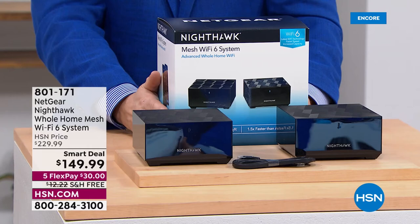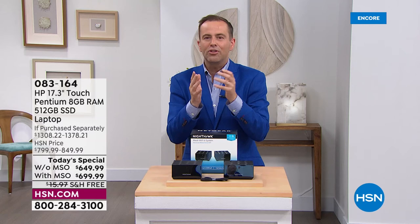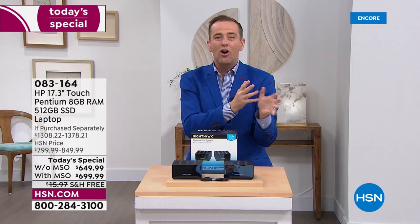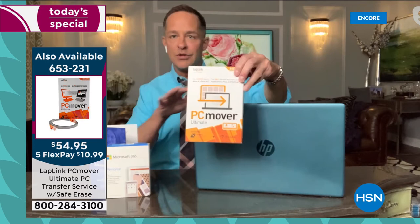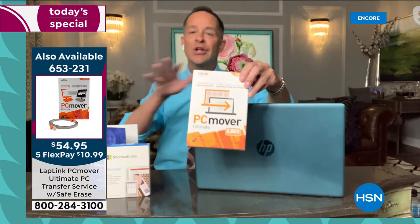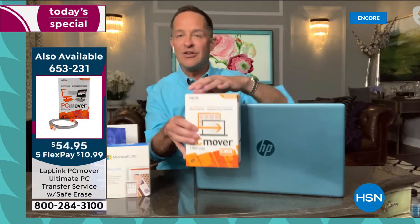PC Mover is the ultimate solution if you're nervous about moving all the important stuff from your old computer to your new one. PC Mover moves everything over wirelessly — your movies, your music, your important photos, your programs, everything from A to Z. The cool thing about buying this at HSN is you get three licenses, so you can use it on this computer and on other computers you buy, or move from more than one computer to this one. PC Mover is a lifesaver.